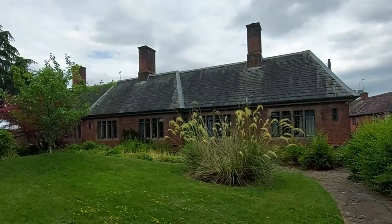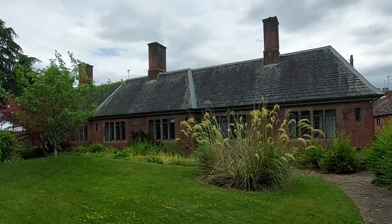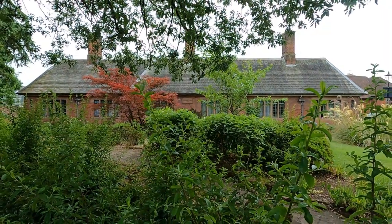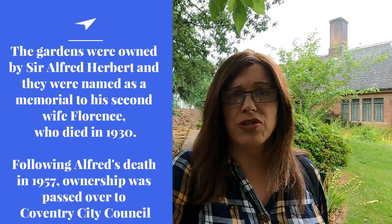These lovely cottages here are the Lady Herbert Cottages and they date from 1935. Really rather interesting — I'm not quite sure who Lady Herbert was. I'll have to do some research, and if I find any more information, I'll put that on the screen.